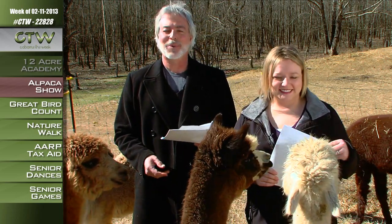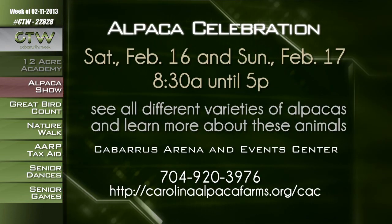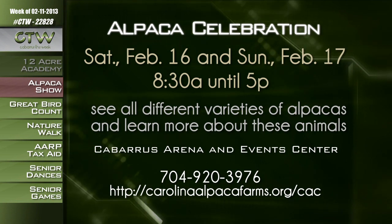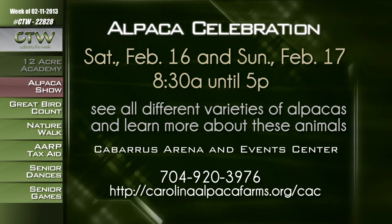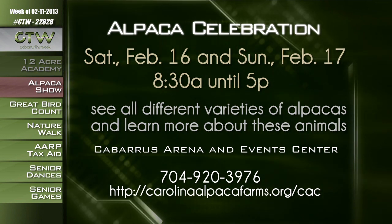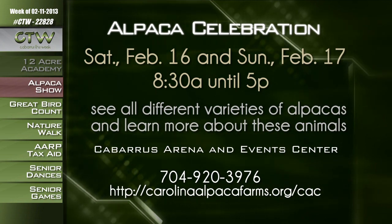Admission is free and parking is also free. For more information about the Carolina Alpaca Celebration, from 8:30 a.m. until 5 p.m. on Saturday February 16th and Sunday February 17th, call 704-920-3976 or visit cabarrusarena.com or carolinaalpacafarms.org/CAC.